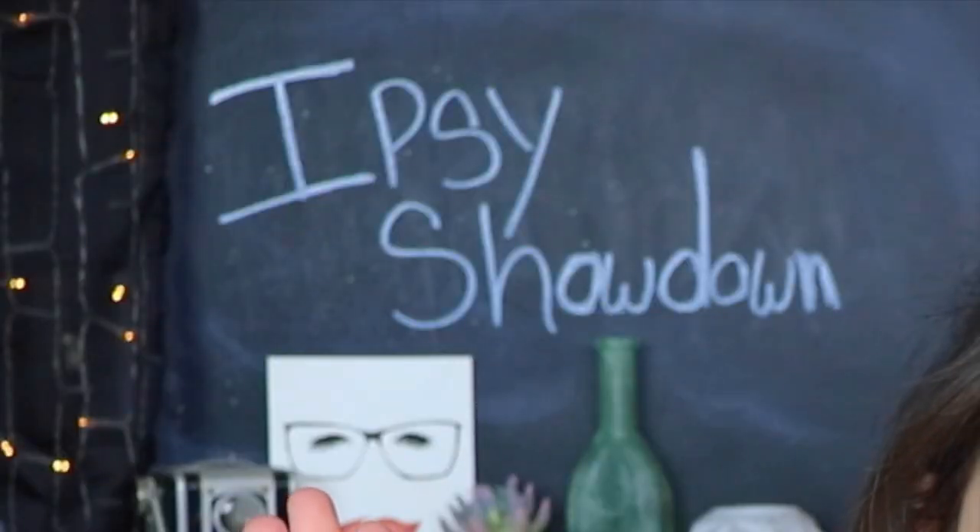Hello everybody and welcome back to my channel! I hope you guys are having an absolutely fantastic day. It is extremely early in the morning here, so I'm a little bit groggy still, but today I am super duper excited because we're going to be doing one of my favorite videos of the entire month, which is an ipsy showdown!